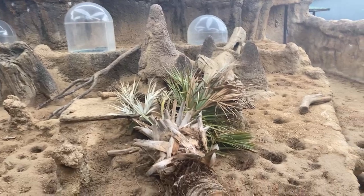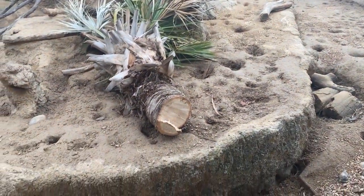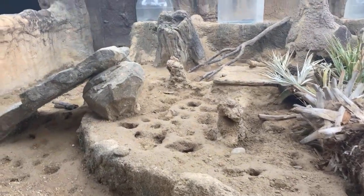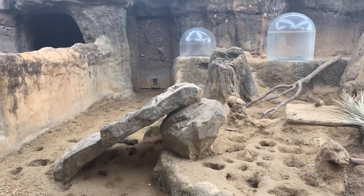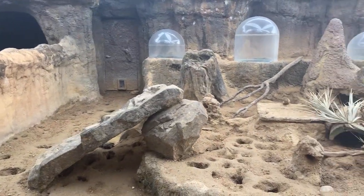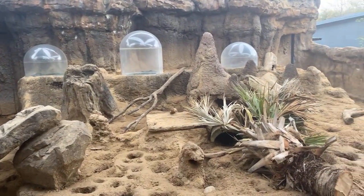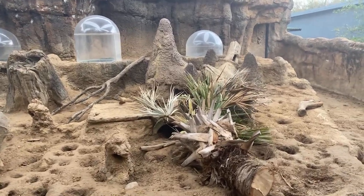Now I know that a group of meerkats is called a mob, but I can't remember what a group of mongoose is called. So for any of you watching, if you want to pull up Google and drop it in the chat, let us know — I'd appreciate it. Also, if you guys have any questions, be sure to drop them in the chat. We'll try to answer as many of those live as we can, and if we can't get to them on camera, we will definitely get back to you with the answers.